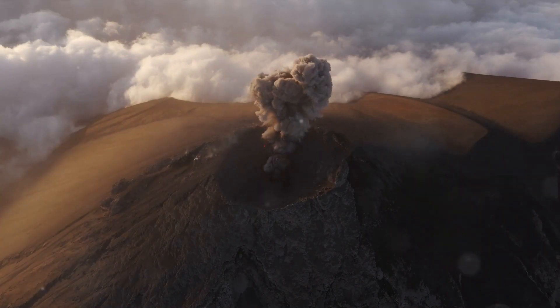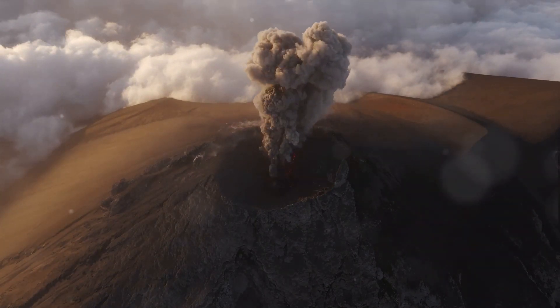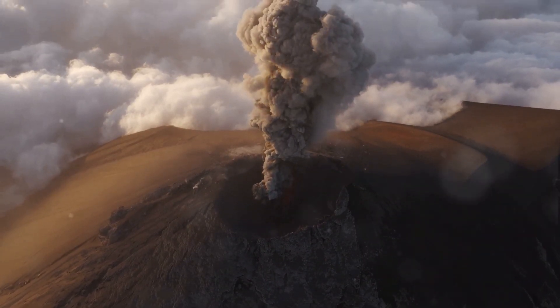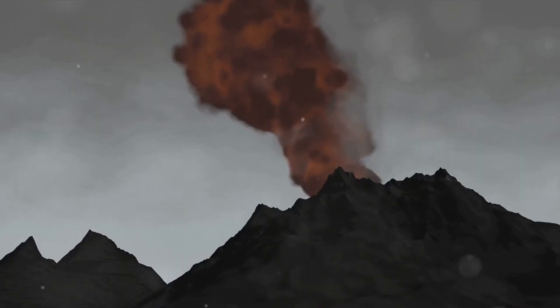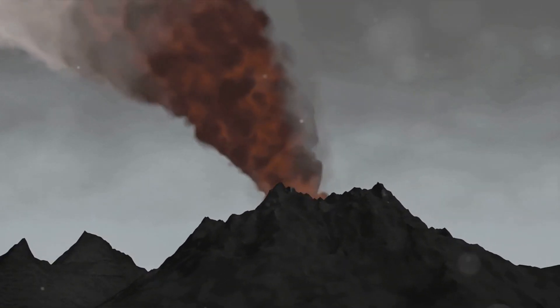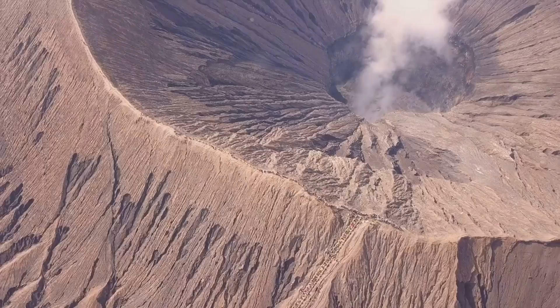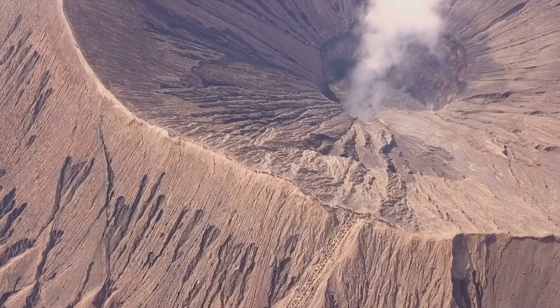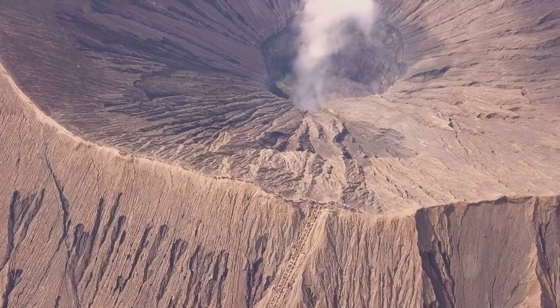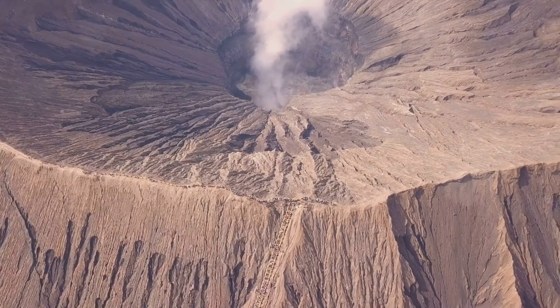In summary, the VENA system is a combination of existing and speculative technologies that offer a potential solution to the threat of a supervolcano eruption. While we may not be able to prevent such an eruption with our current technology, the VENA system underscores the importance of creative thinking and readiness in the face of natural disasters.